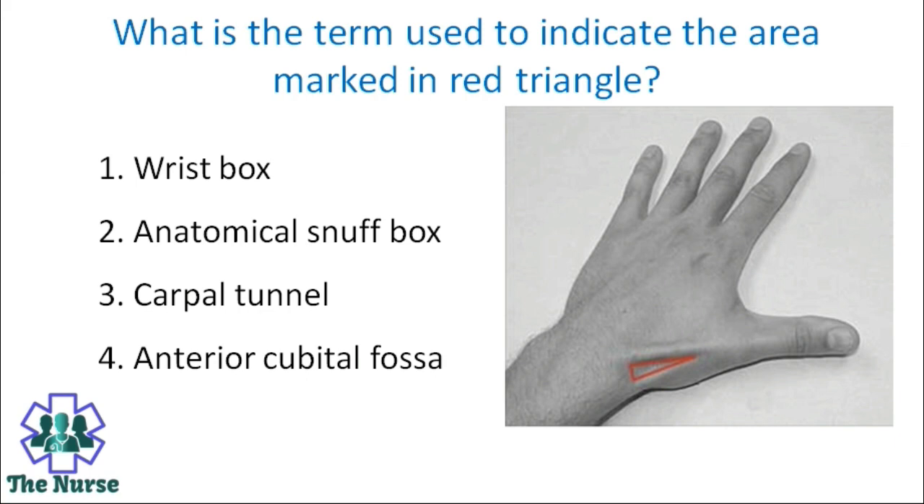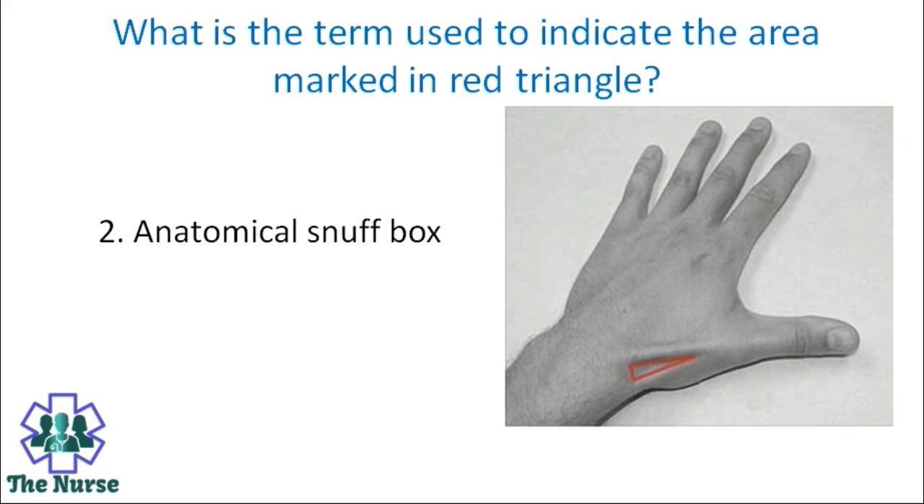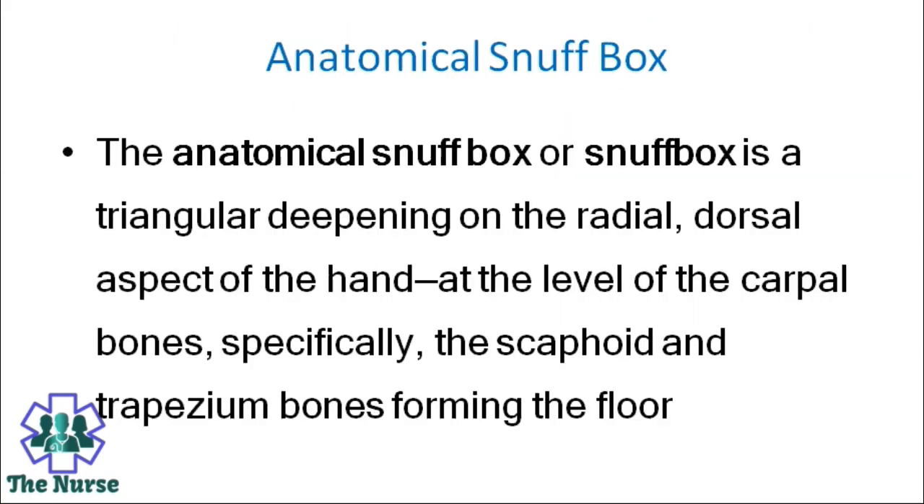What is the term used to indicate the area marked in the red triangle? Options: Wrist box, anatomical snuff box, carpal tunnel, antecubital fossa. Correct answer is anatomical snuff box. The anatomical snuff box is a triangular depression on the radial dorsal aspect of the hand at the level of the carpal bones, specifically the scaphoid and trapezium bones forming the floor.